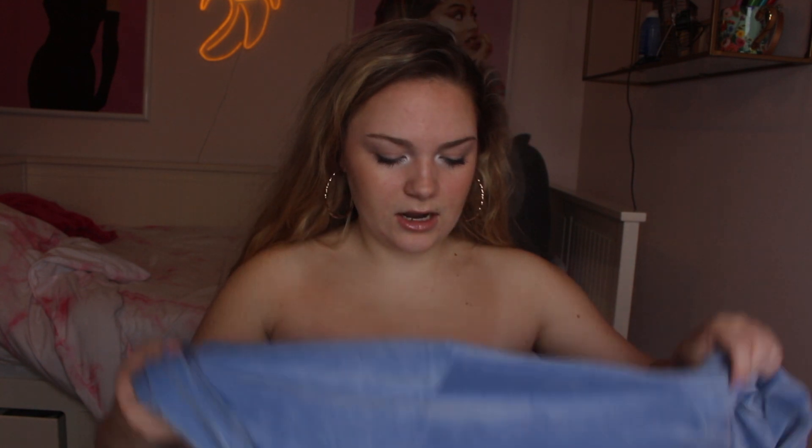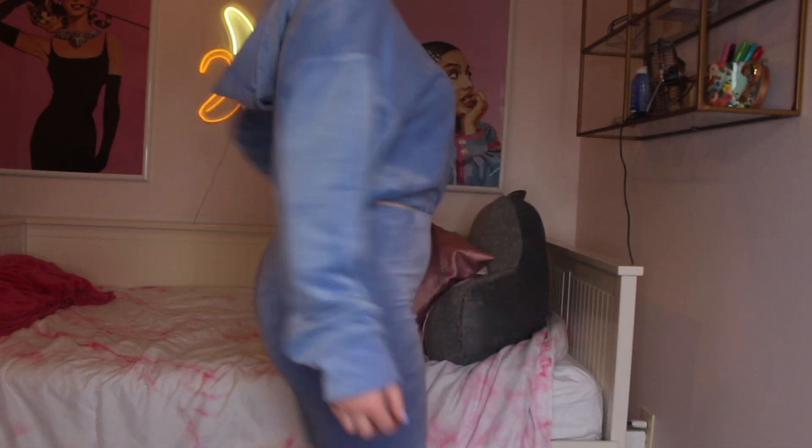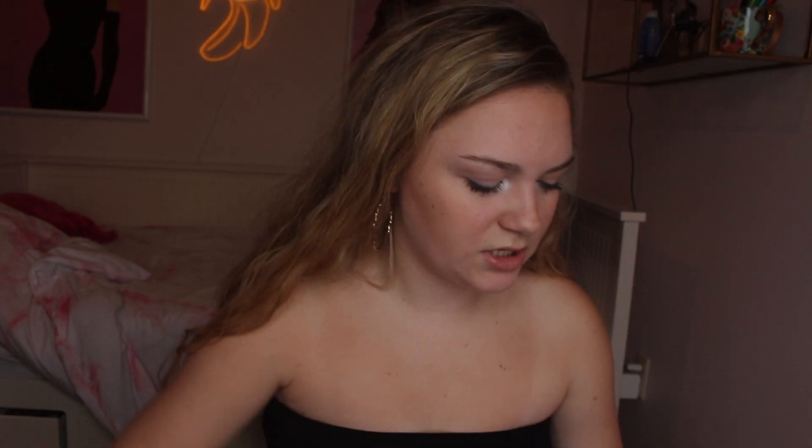Next is a two-piece set from Forever 21 — these furry velour-ish biker shorts and a matching hoodie crop sweater. I thought this would be such a good travel outfit. I wore this top flying down to Florida, though I was sweating. It's more spring than summer, but it has a drawstring and was super flattering.